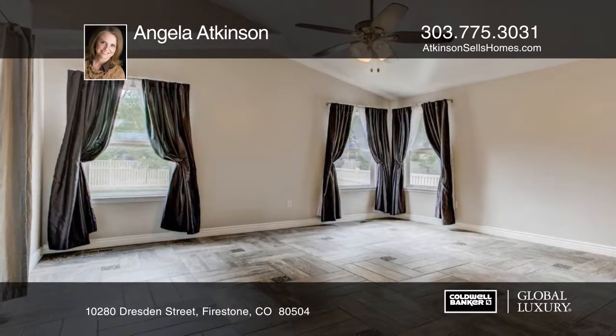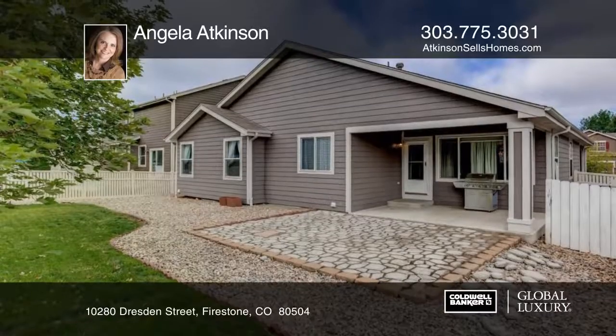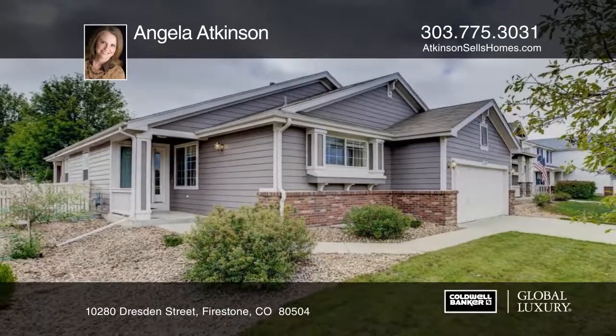Your generous master suite has vaulted ceilings and a master bath with a garden tub, glass shower, and a huge walk-in closet. Angela Atkinson can show you around today.